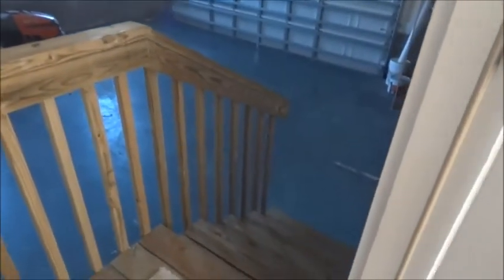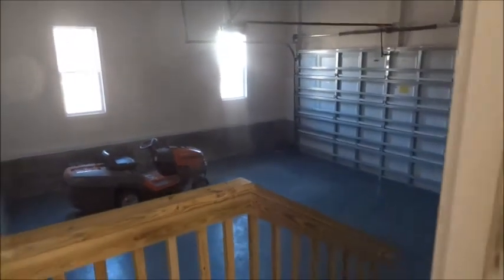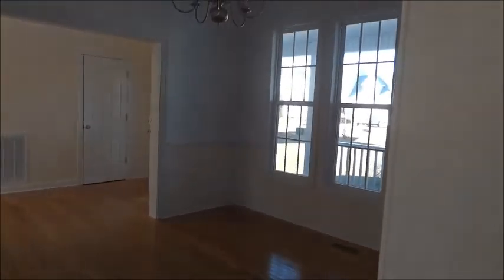Here are the stairs, and over here is a closet. Over here is the entrance to the garage — there are a few steps down to the garage. And then the formal dining room.